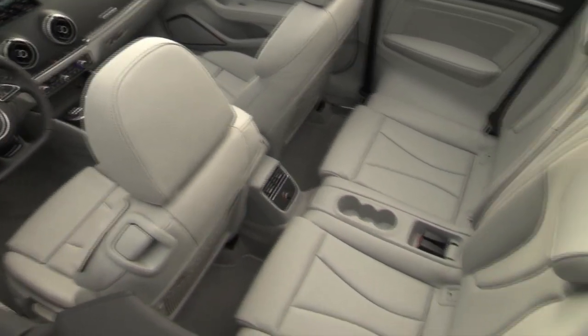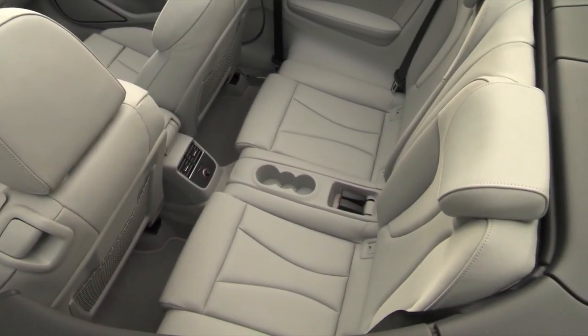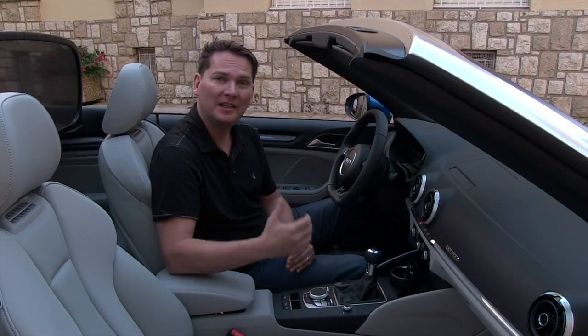They say there's room for four adults in this vehicle. I would say definitely two adults in the front seat. The back seat is best for kids, especially if you slide the seats forward.